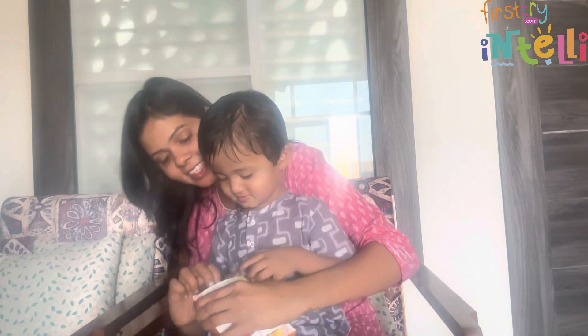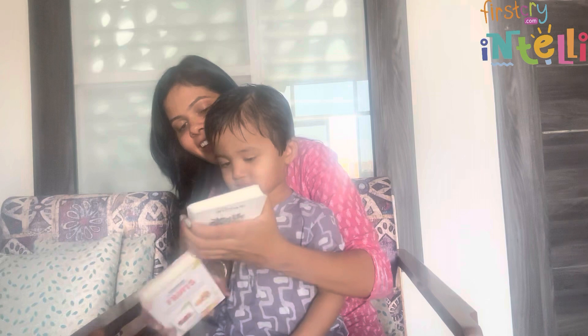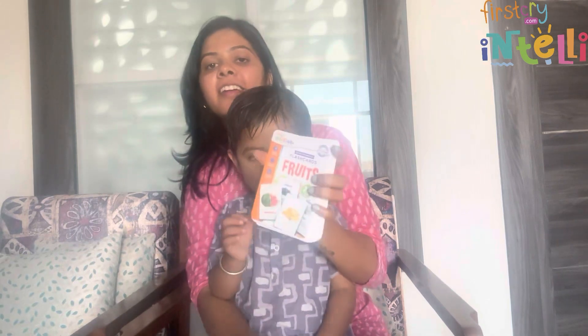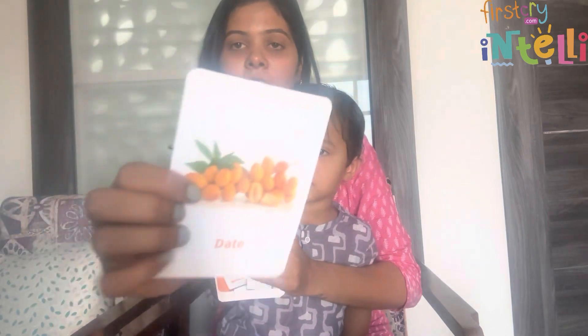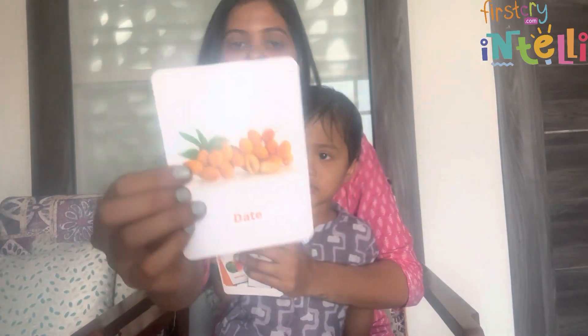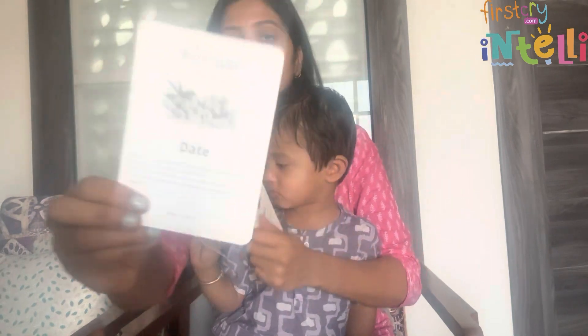He seems to be very excited! You can see the quality of the card is very good — the image and its details are really nice.